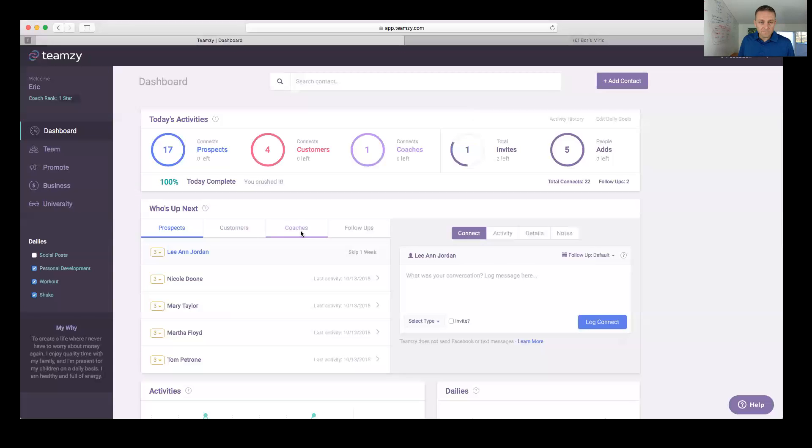Christy asks: is there a way to go back to yesterday to check off personal development, workout, or shake if you forgot to check it? That's in the dailies — this is coming next week. We just did an improvement to the dashboard this week adding a bunch of cool functions, like being able to rank and delete right from the dashboard, and setting a follow-up with a custom date. The ability to go back and edit the date for your daily posts is coming soon.